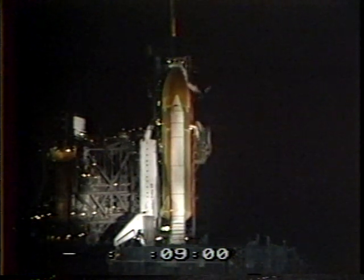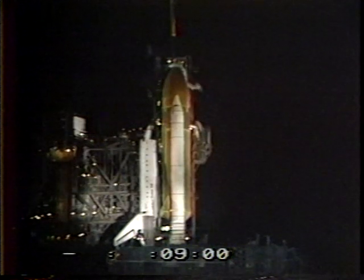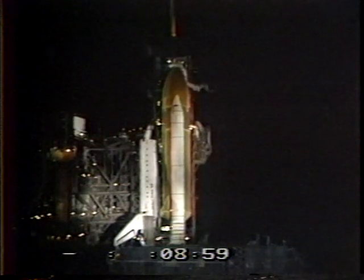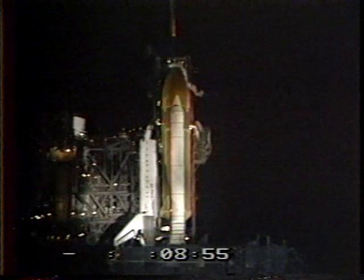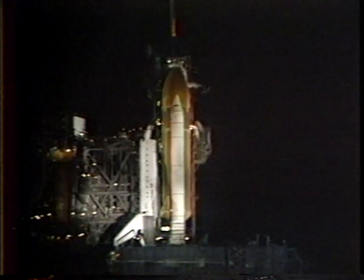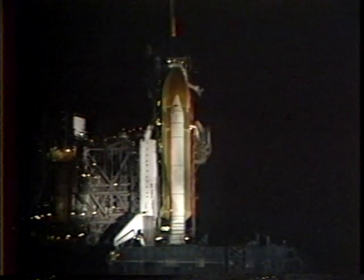We're just 10 seconds away from resuming the countdown, looking for an on-time launch of the 61D mission at 7:29, and we're at T-minus 9 minutes and counting. The ground launch sequencer program has been initiated, and the solid rocket booster flight instrumentation recorders have been turned on. T-minus 8 minutes, 44 seconds, and counting.